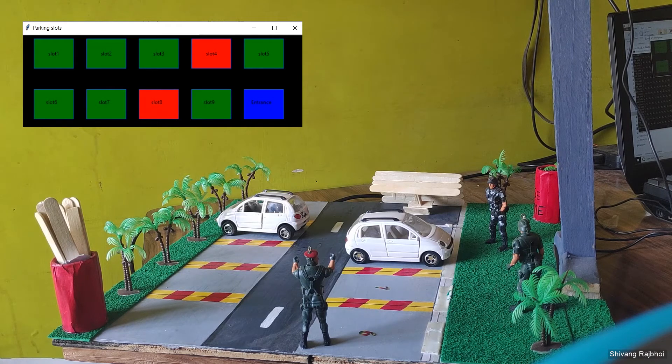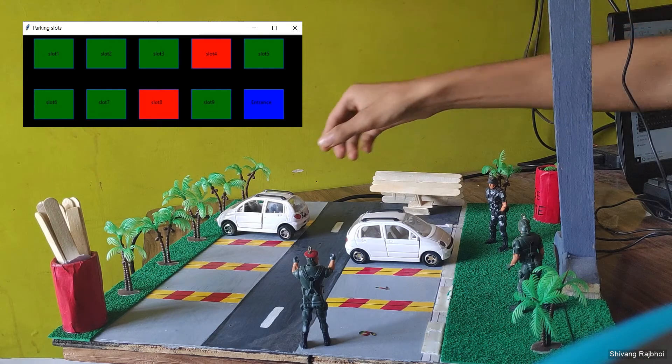On the other side, a program is running for the GUI which displays the current occupied and vacant parking spots. Right now, cars are present in slot 4 and slot 8, so those are showing red, and the rest are all green because no cars are present at those spots.